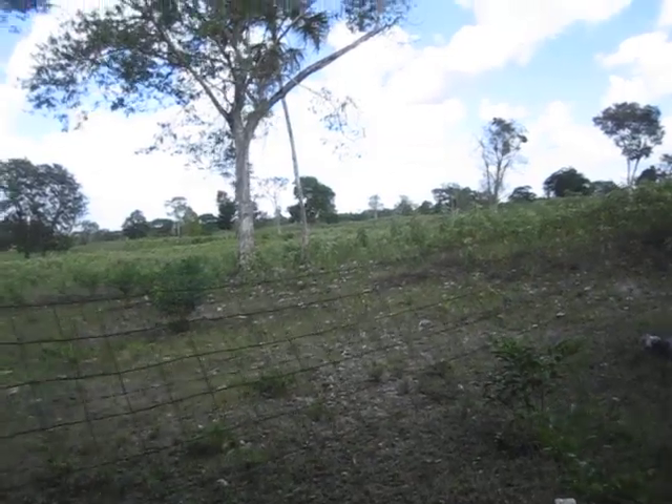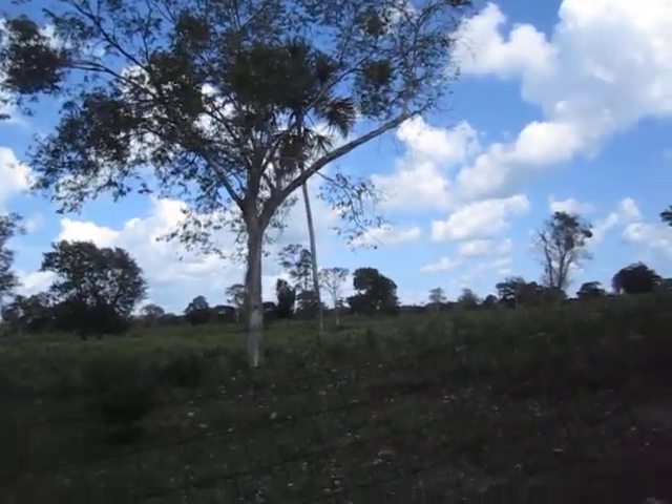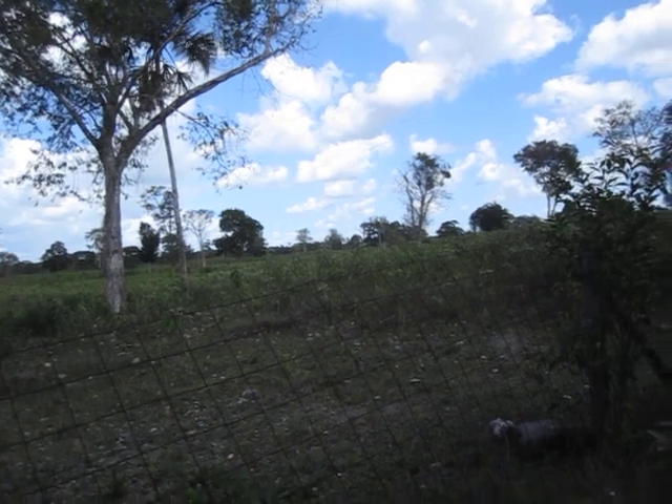That is what all of this jungle will probably look like soon enough. Enjoy it while you still can.